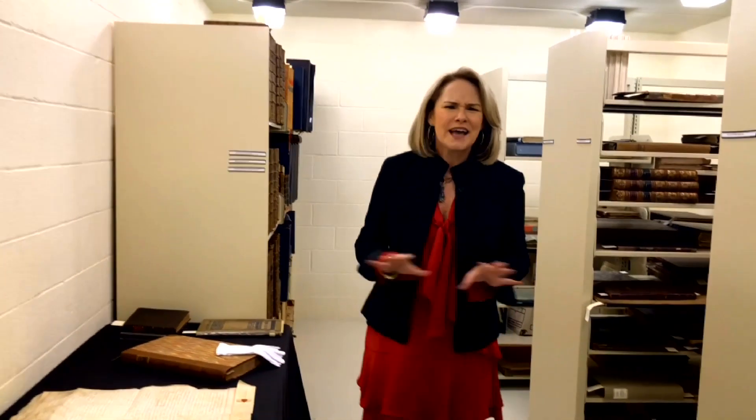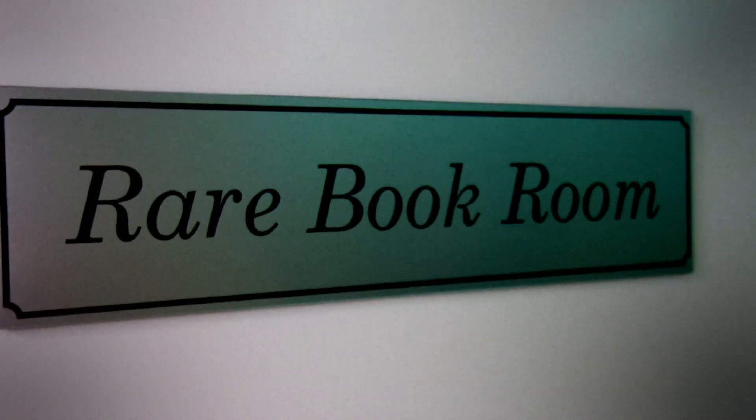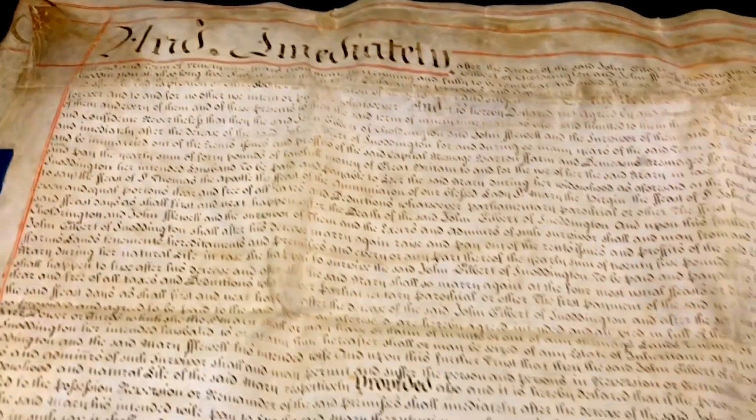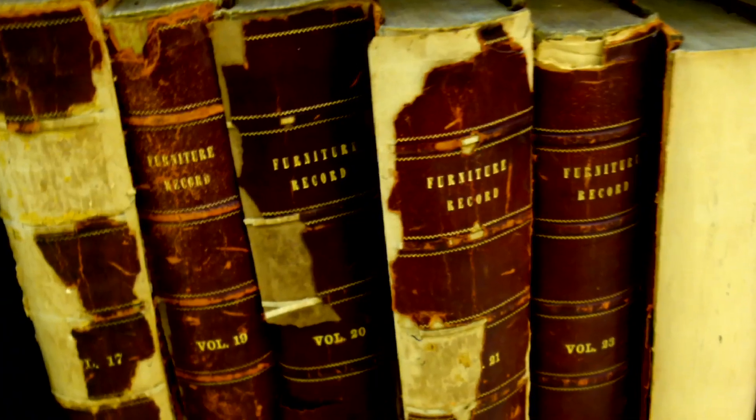So now we're in the Rare Book Room, and this has over 350 publications dating all the way back to 1540. All kinds of amazing history in this room that needs to be restored, loved, and taken care of. The climate-controlled Rare Book Room is the only library in America that houses the original works of 18th century furniture masters Chippendale, Sheridan, and Heppelwhite.